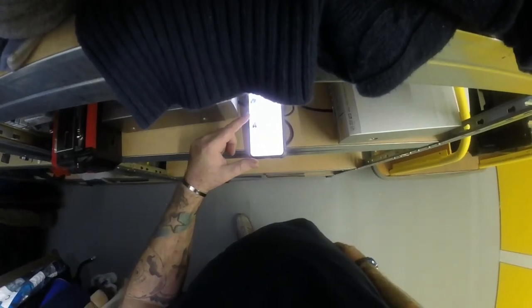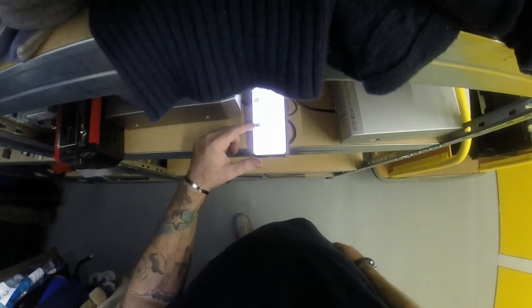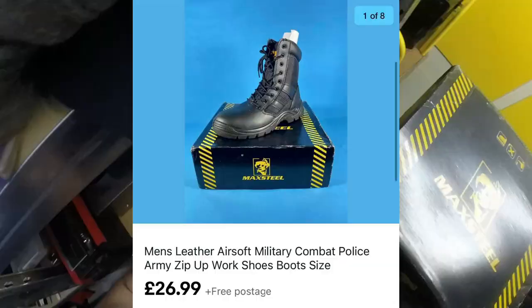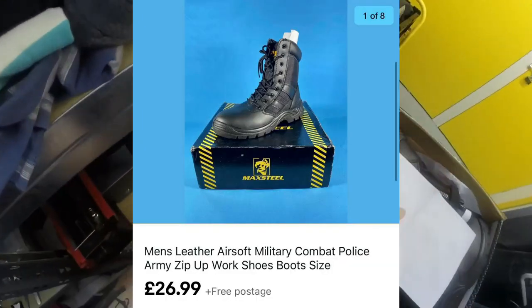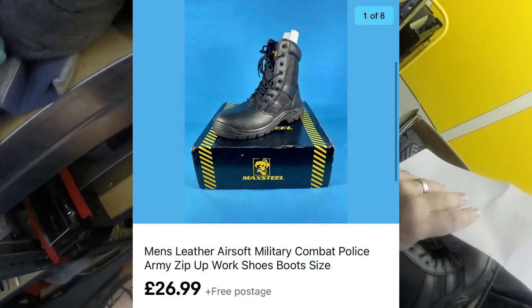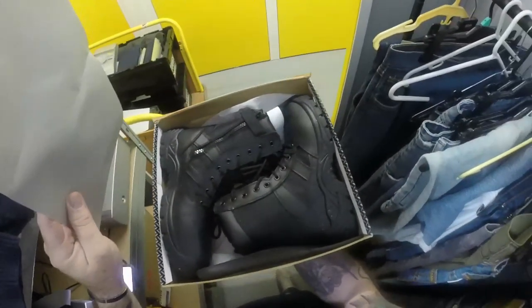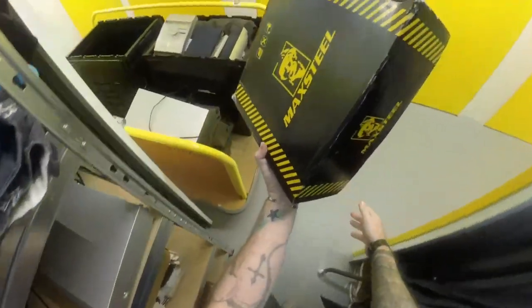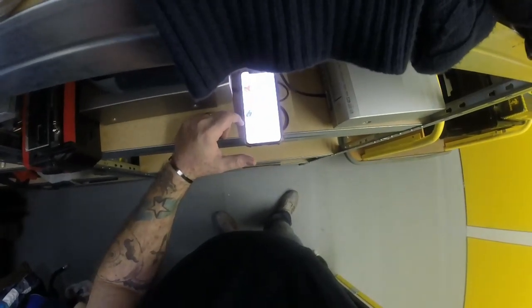Next we've got a pair of combat boots - the cheaper ones in this box. £26.99 with free postage - I did free postage for some reason, not entirely sure why. Again that was from my thousand pound haul.